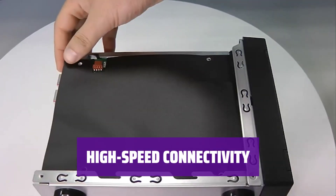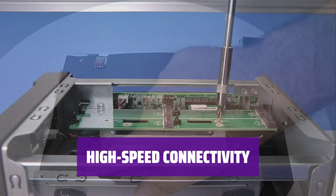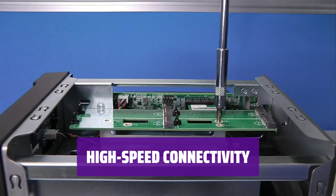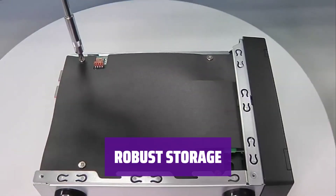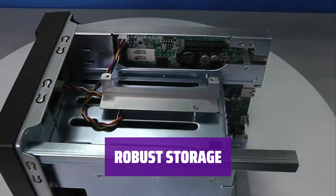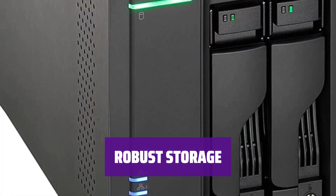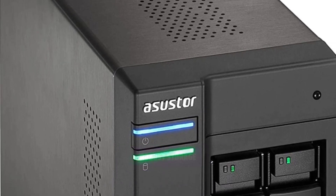Connectivity is key for small business owners. With two high-speed USB ports for device sharing and two 2.5Gbps LAN ports, the Asustor Lockerstor 2 Gen 2 has you covered. Whether you're a small business owner or a home enthusiast, it offers robust storage options with two bays and high-speed expansion.